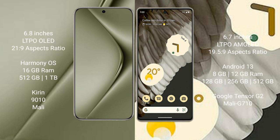Wahabi Pura 70 Ultra runs on the Harmony operating system. Google Pixel 7 Pro runs on the Android 13 operating system.